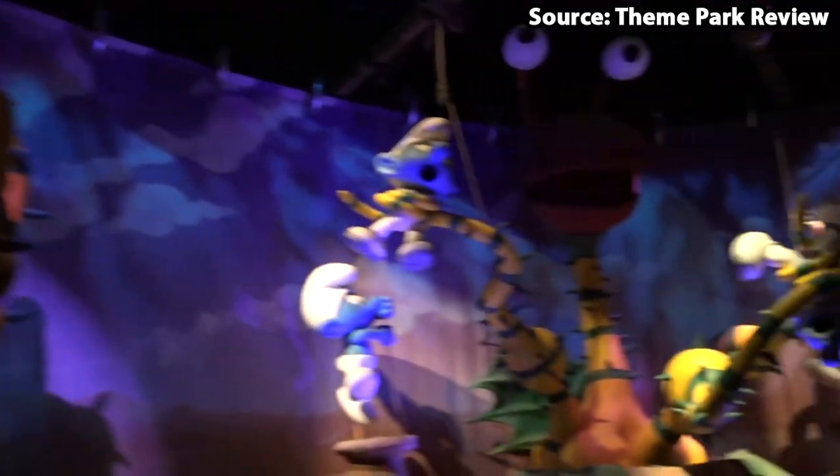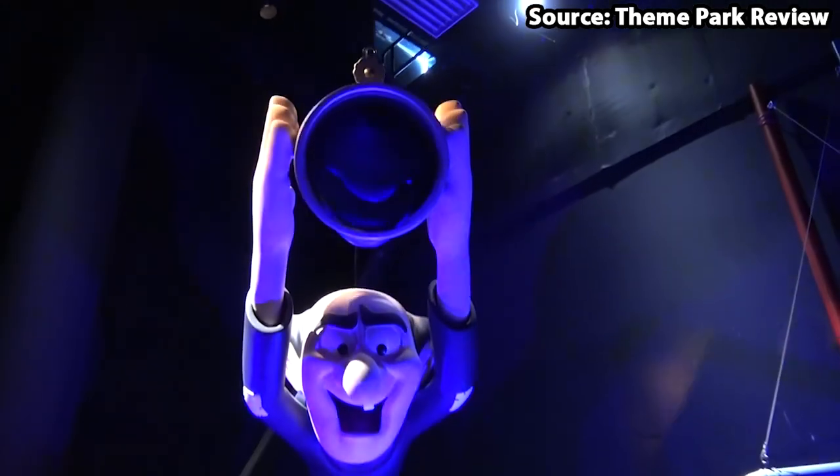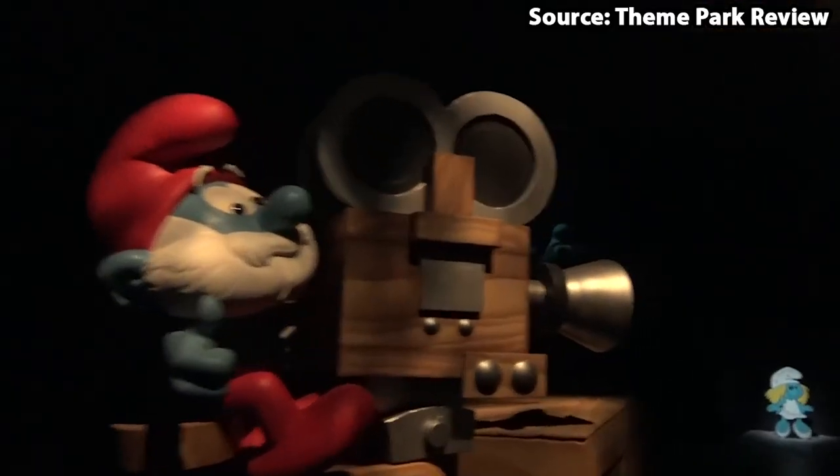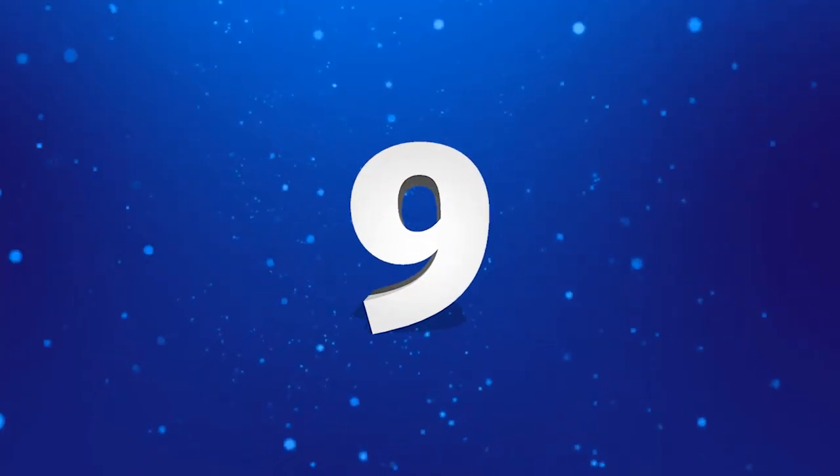Over here on Theme Park Coasting, we love these dark rides. And if you come to Motiongate Dubai, a trip is not completed without a ride on this Smurfing ride.